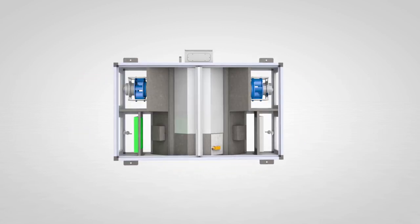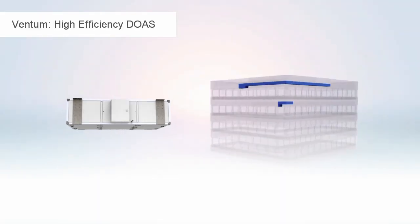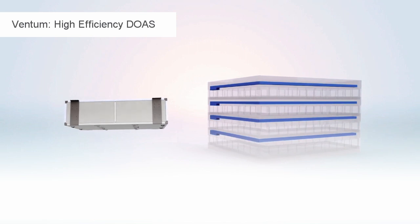The low-profile and compact system allows for easy installation for ventilation retrofits, and frees up valuable mechanical room, roof, and floor space by using decentralized or floor-by-floor ventilation.